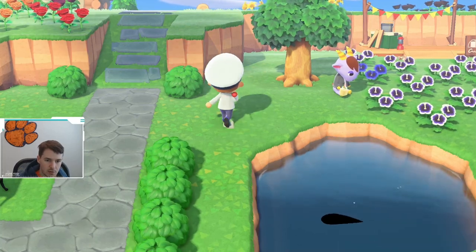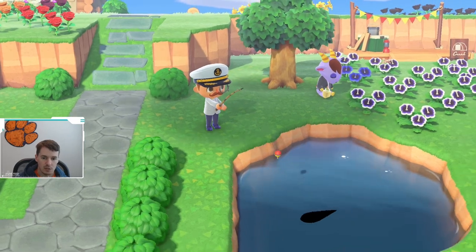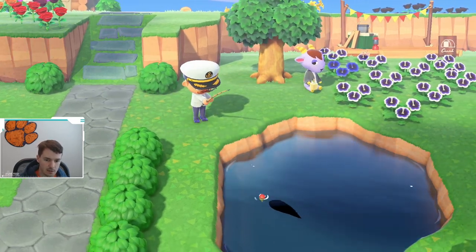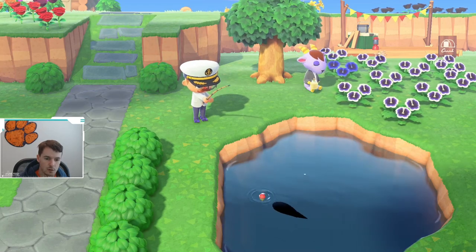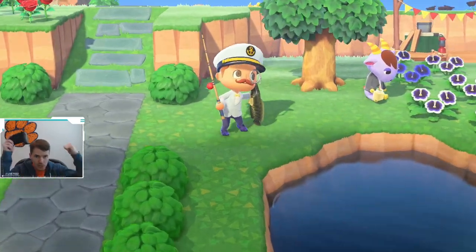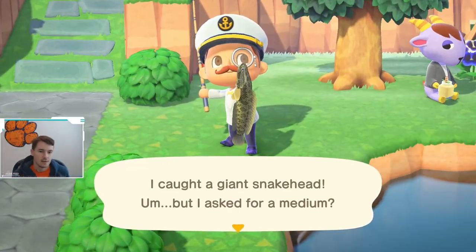YouTube, what is up! Right now we have a large shadow here in a pond. I'm gonna try to catch it and figure out what it is. Let's see what we got. Alright, what do we have? Oh yeah, a giant snake head. Heck yeah! Nice.